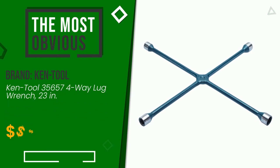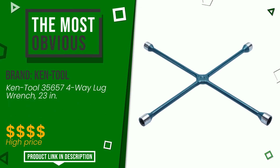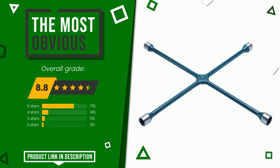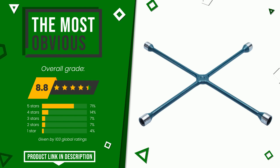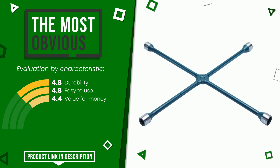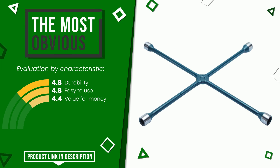The final grade awarded to this Ken Tool article is 8.8 out of 10. It is the most discounted of this selection. Its qualities are: durability, easy to use, and value for money. The price of this item, along with more information, can be found through the link at the bottom of the video description.